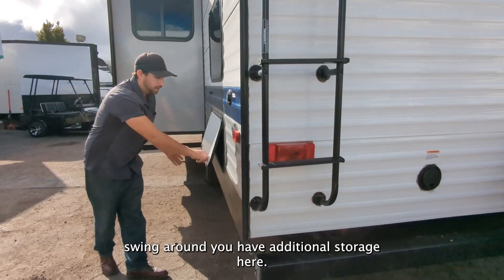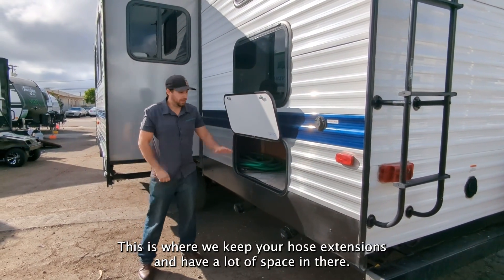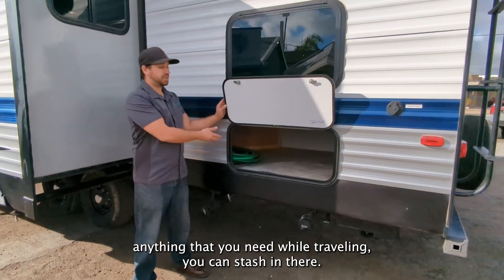As we swing around, you have additional storage here. This is where we keep your hose extensions and you have a lot of space in there — so all of your luggage, anything that you need while traveling, you can stash in there.